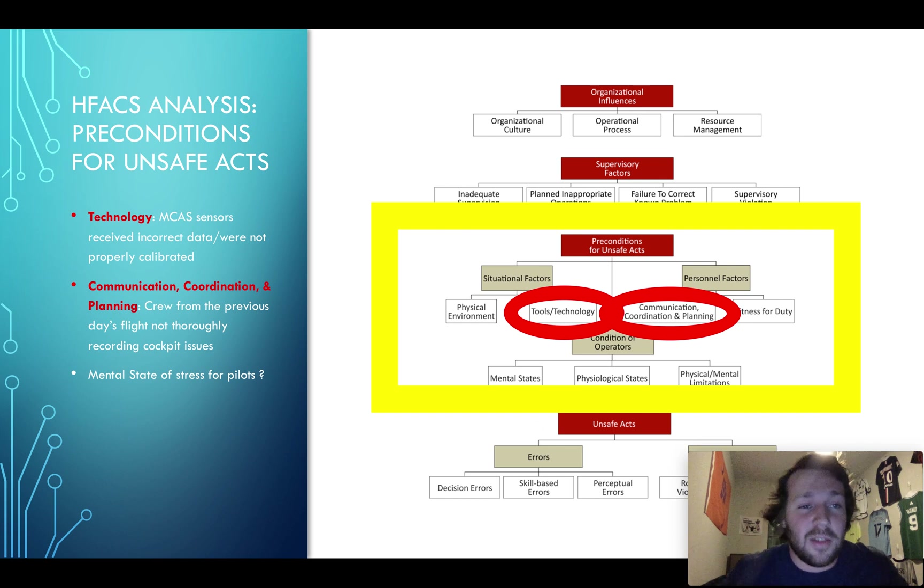At the next level — the preconditions for unsafe acts — the big ones are technology: the MCAS sensors were receiving incorrect data and were not properly calibrated. The system was just not ready or not developed enough. For communication problems, the crew's failure to thoroughly report the cockpit issues caused the plane to take off when it shouldn't have.